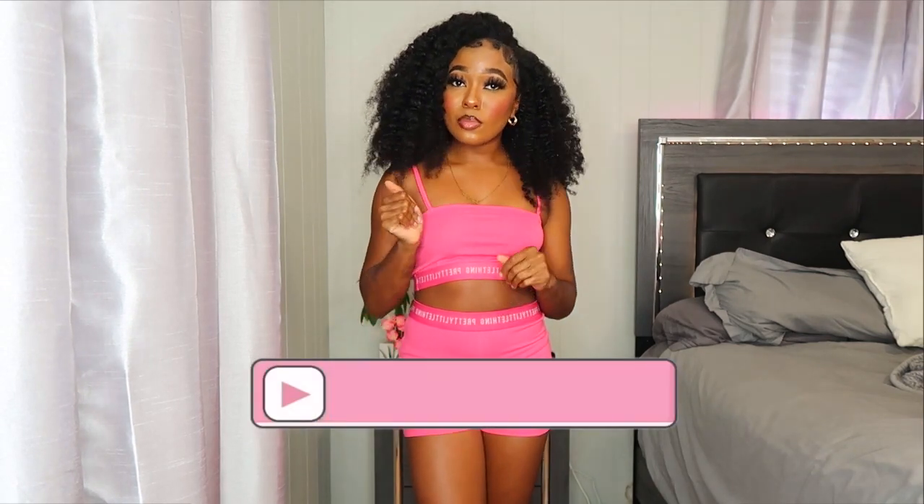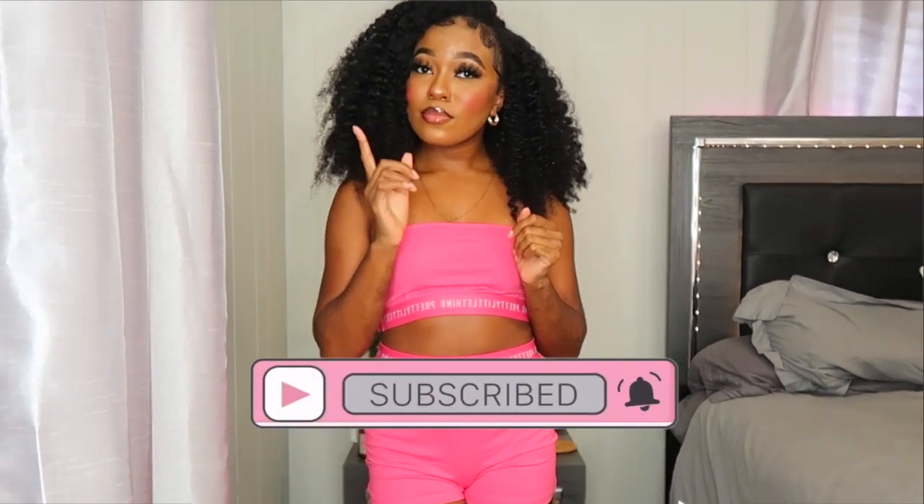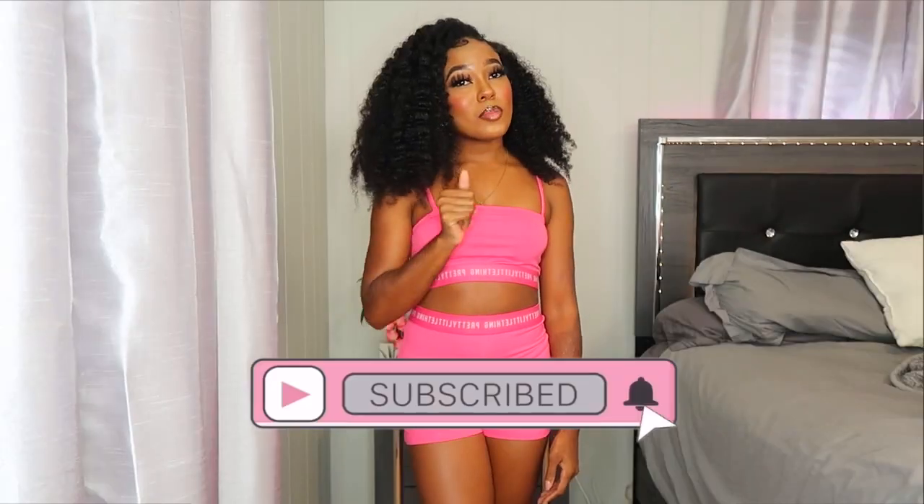That's it for this Pretty Little Thing clothing haul! Let me know if you want more clothing hauls or comment some brands you want me to do hauls from. Hope y'all enjoyed! Don't forget to like, comment, and subscribe, and make sure your post notifications are on so you don't miss when I post. I'll see y'all in my next video — bye!